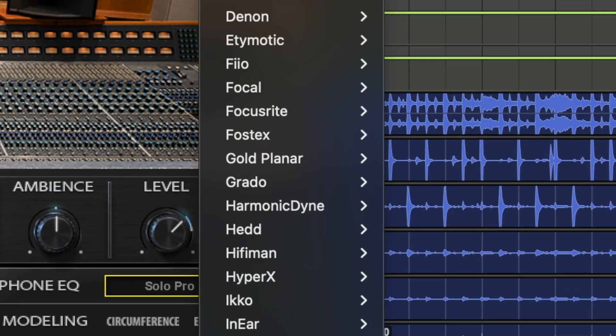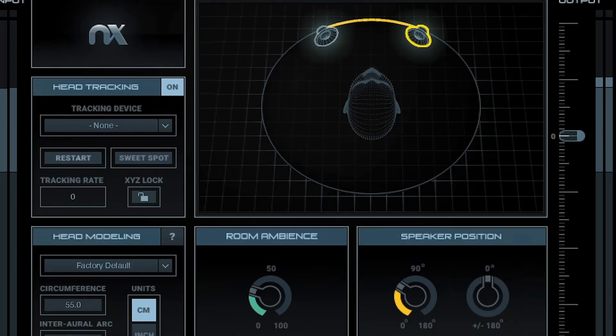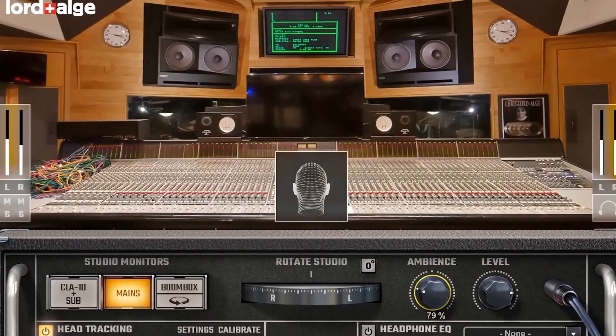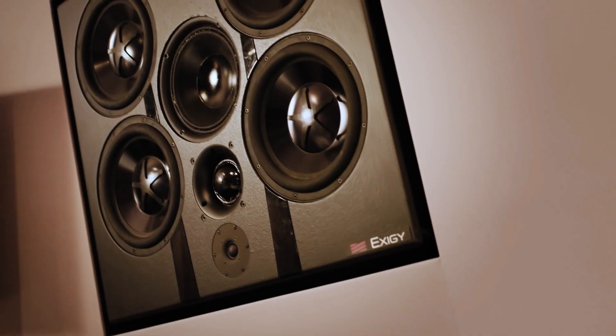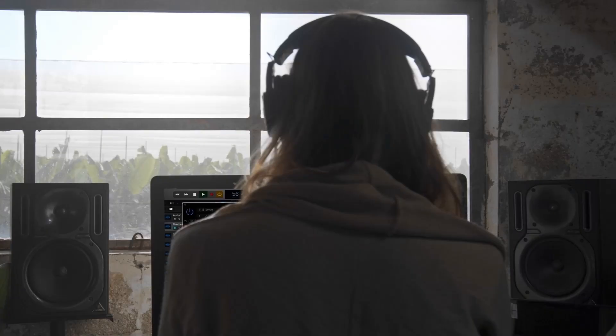If you chose to instead use a flat target calibration curve to get a neutral sound from your headphones, you would notice the results to sound somewhat dull. The Harman target curve, utilised in our EQ correction, combined with NX's exquisite spatial control room acoustics, creates the ultimate headphone monitoring tool and the ultimate sound that you can rely on throughout your production process.